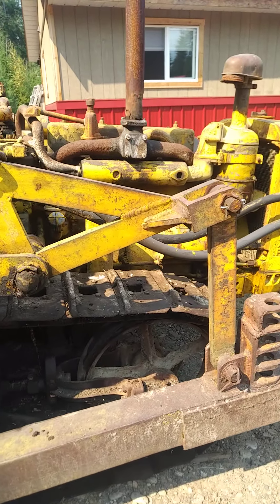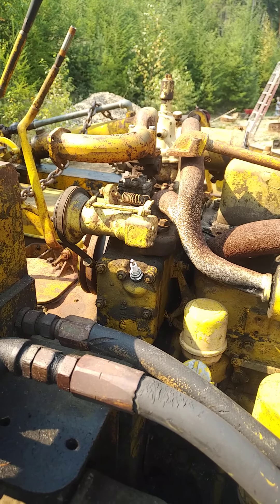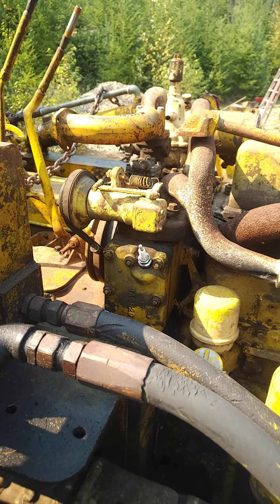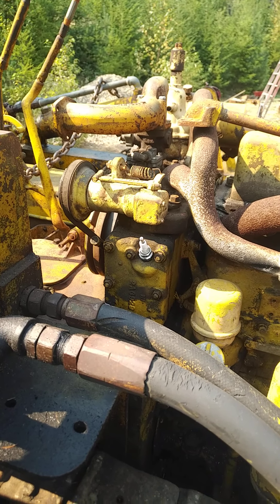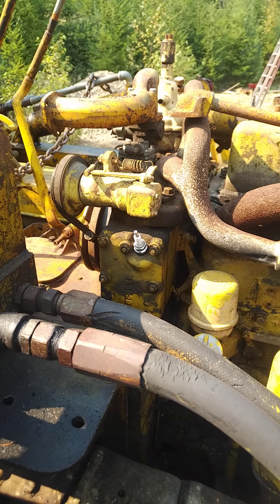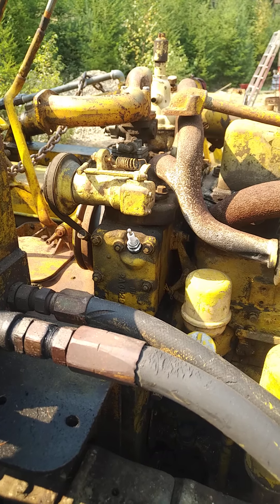Now the next plan of attack is working at the pony motor. It doesn't want to start, so I think I'm going to have to pull it apart. I did a compression check on it — 10 to 15 pounds on each cylinder, not enough to really run — so I'm going to pull it apart and see what we can do with some rings and pistons in there.